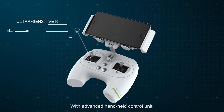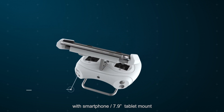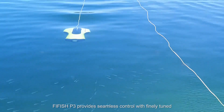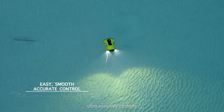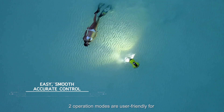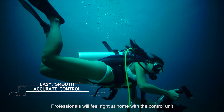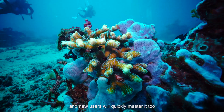With an advanced handheld control unit with smartphone and 7.9-inch tablet mount, FiveFish P3 provides seamless control with finely tuned, ultra-sensitive controls. Two operation modes are user-friendly for both beginners and professionals. Professionals will feel right at home with the remote control unit, and new users will quickly master it too.